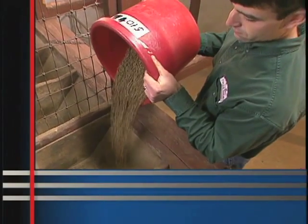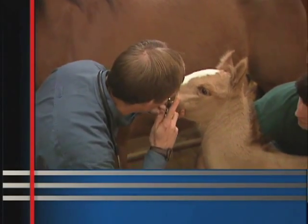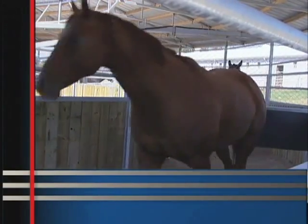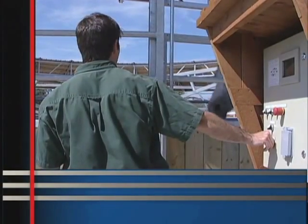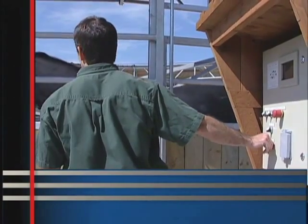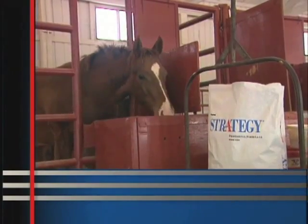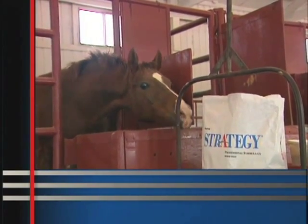Determining the correct type and amount of amino acids to add to Strategy is just one example of that. We take pride in the fact that we have a team of PhD equine nutritionists and veterinarians who work together to design research projects and formulate all of our horse feeds. We specialize in just one species — the horse — so we can stay up to date on current research trends and the nutritional needs of our equine friends. We're basically a think tank of equine nutrition and health.